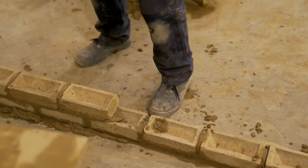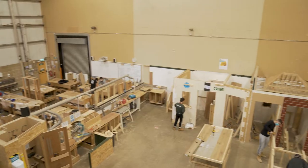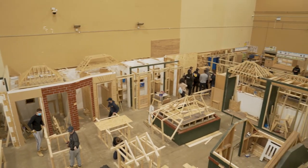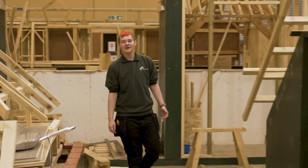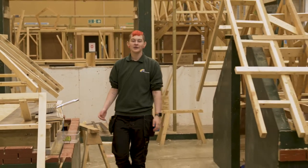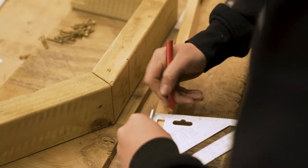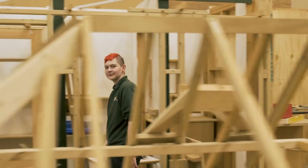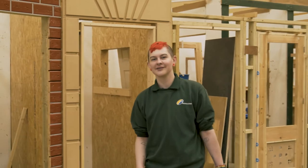Next, we'll go to carpentry. There are plenty of tools and bays to work with. Here you'll see some of the students' work, such as roof structures and door frames. I love how hands-on this course is, because you get to put what you've learnt in class into practice.